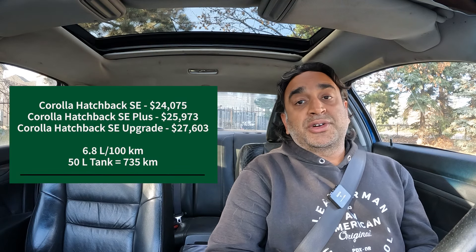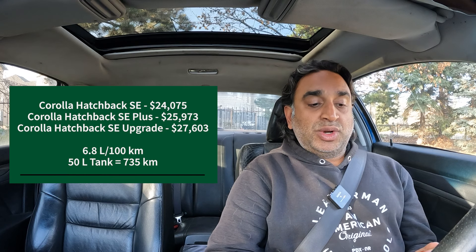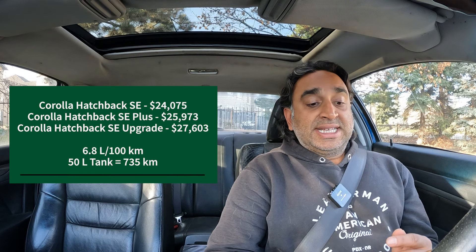First up is Toyota — obviously Toyota. The Corolla Hybrid LE, which is the base trim, is $26,990, 4.7 liters per 100 kilometers, 43-liter tank, and that can take you up to 914 kilometers. The Corolla Hybrid LE all-wheel drive is $28,490, 4.9 liters per 100 kilometers, 40-liter tank, 816 kilometers driven. Those two are the highest as far as distance traveled and lowest for fuel consumption.